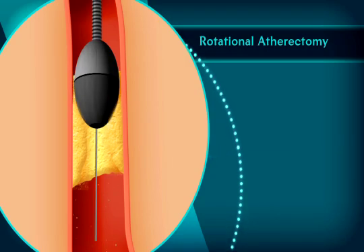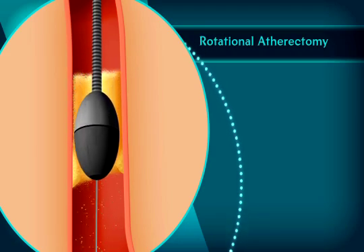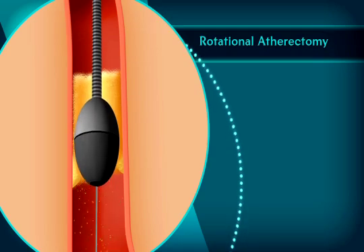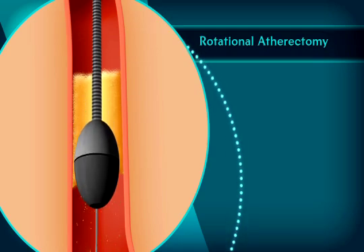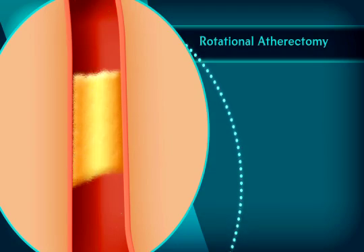It spins at somewhere around 150,000 RPM, so it's really moving along. The tiny particles that are broken off of the calcium blockage are so small that they just simply flow through the circulation, because they're actually smaller than the red blood cells. This enables us to break the severe blockage, open up the artery, and then once we get to the softer underbelly of the blockage, we can proceed with angioplasty and stent.